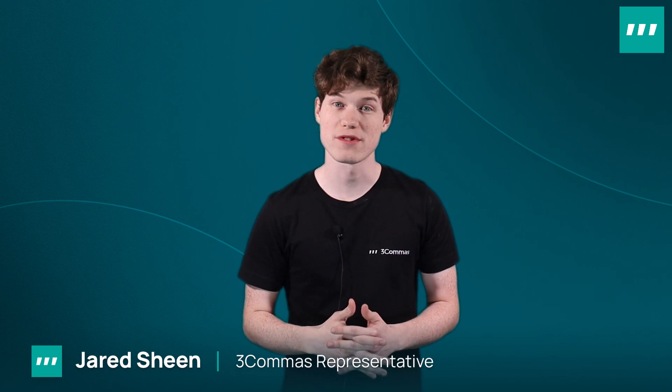Hey 3Commas Traders, my name is Jared and I'm a 3Commas representative. Welcome to our 3Commas Monthly Review. Each month we'll bring you a video detailing what's changed on the platform and, more importantly, how each upgrade benefits our community of crypto traders.